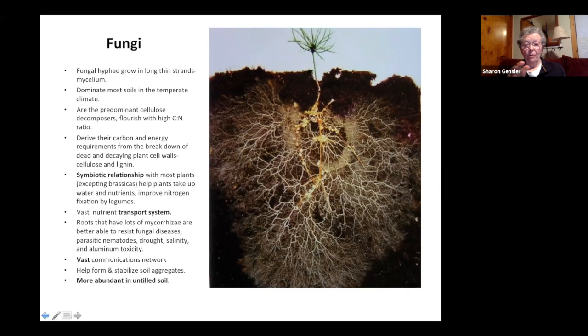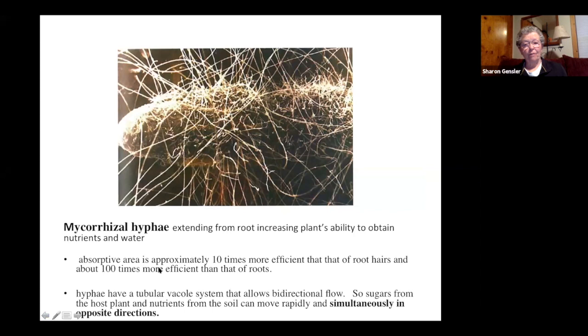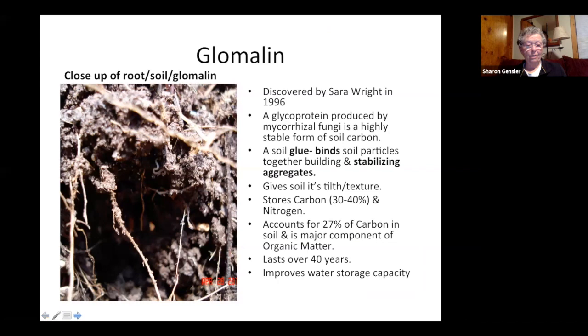This is another image of mycorrhizal hyphae and mycelium. The large blunt object on the left is the tip of a root. The mycelium penetrate through or surround the roots and then penetrate the root of neighboring plants, making communication very quick and greatly increasing the absorptive area.